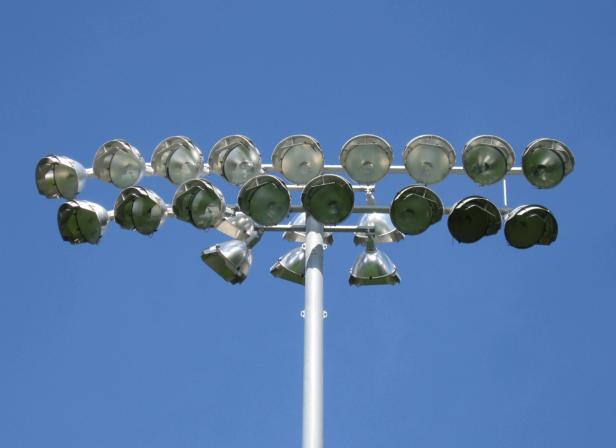LED floodlights are bright enough to be used for illumination purposes on large sport fields. The main advantages of LEDs in this application are their lower power consumption, longer life, and instant start-up — the lack of a warm-up period reduces game delays after power outages. The first LED-lit sports field in the United Kingdom was switched on at Taunton Vale Sports Club on 6 September 2014.